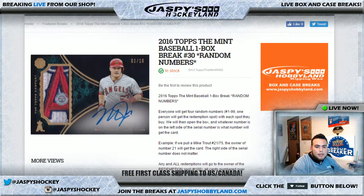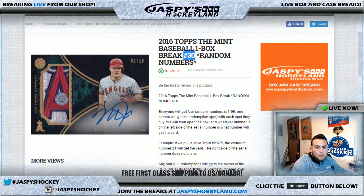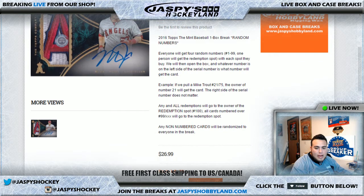Good evening everyone, it is May 22nd, 2017. We are doing a 2016 Topps Mint Baseball one box break. This is number 29. It's a random numbers break, so every spot will get four random numbers. Whoever gets spot 100 will get any redemptions pulled and all cards numbered over 99. Any non-numbered cards will be randomized to everyone in this break.